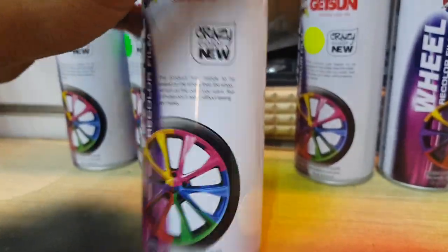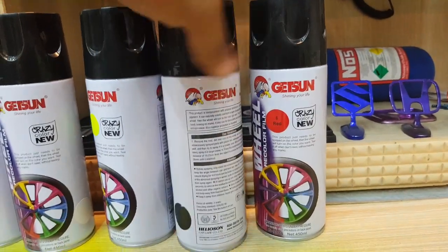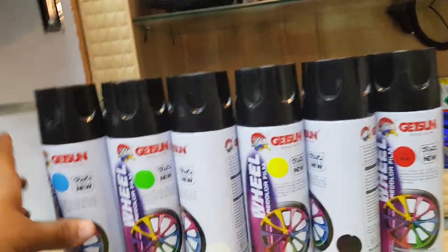This bottle comes in two-wheel sizes. Available colors are: red, black, yellow, white, green, and blue.